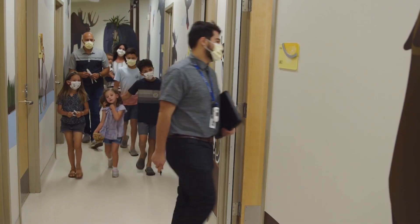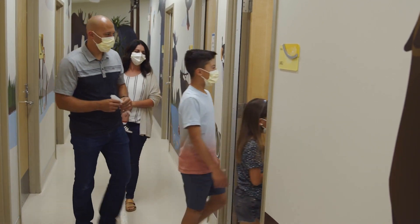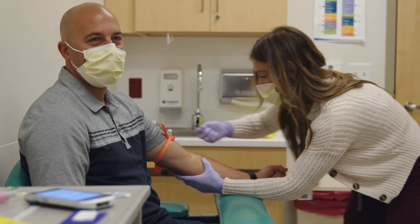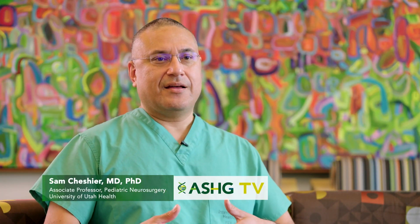I think CPM is doing an excellent job letting families, physicians, and pediatricians know that they're available — that they are there to allow families and patients to come in and obtain very precise information about their disease state.